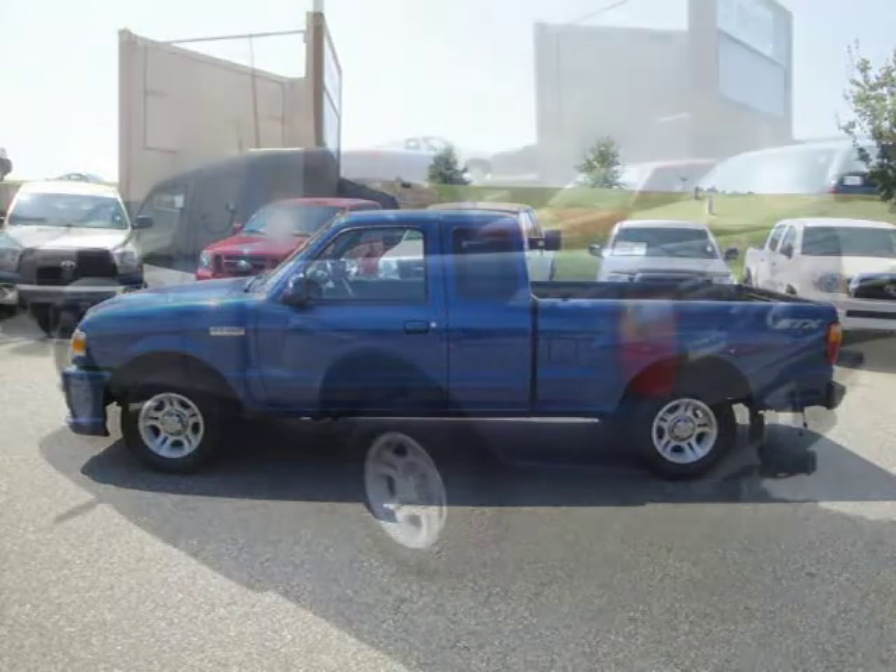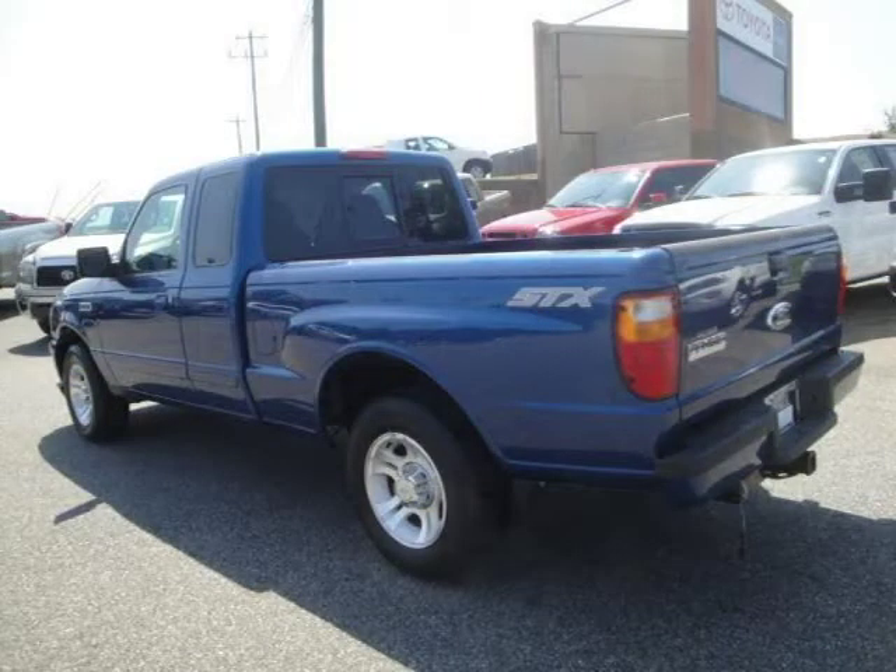This extended cab pickup has a beautiful Vista Blue exterior paint color, which is complemented by an ebony blue interior color.